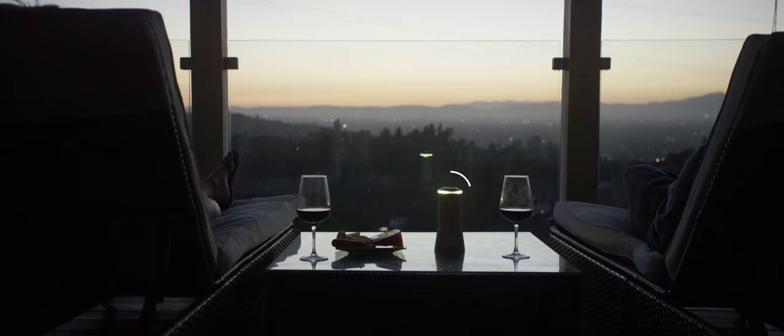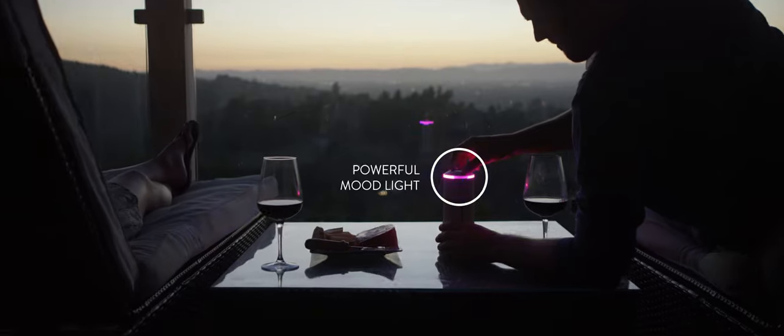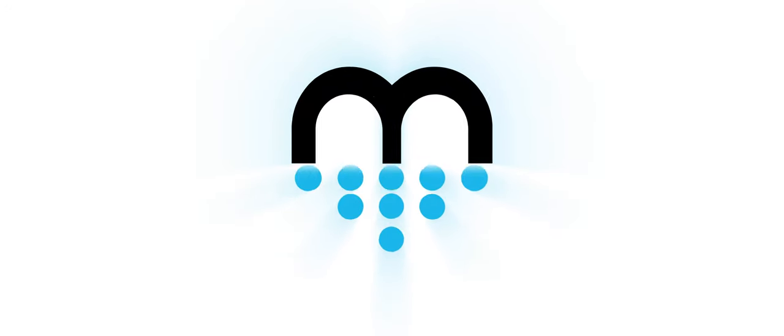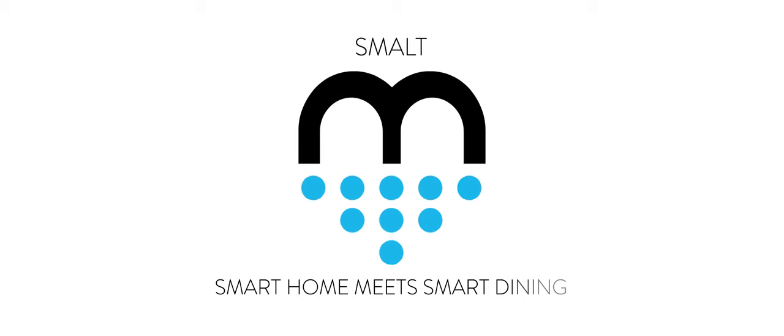Set the perfect ambience with Smolt's color-changing mood light. Engage all your senses with Smolt, the world's first interactive centerpiece. Smolt brings a smart salt dispenser to your dining table.